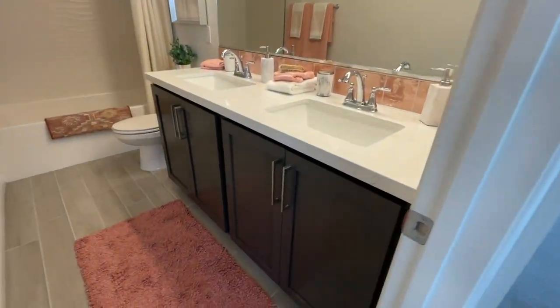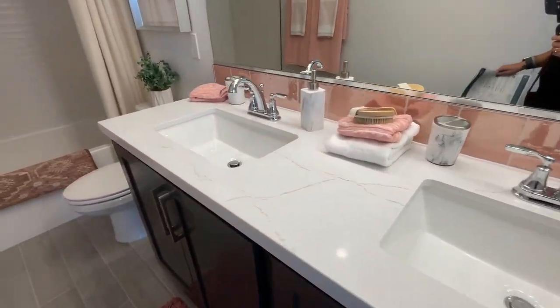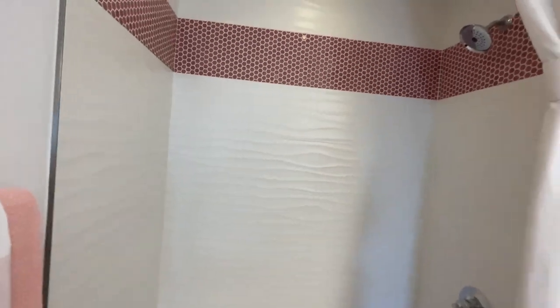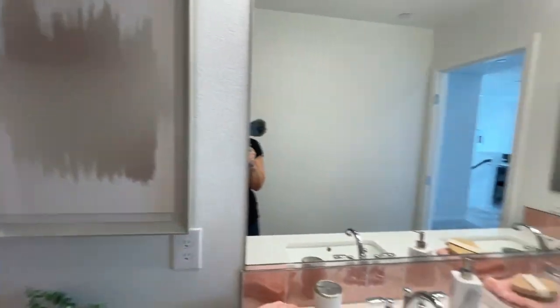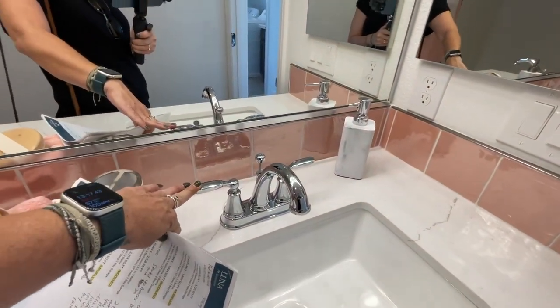The double sinks, the same cabinets — I like the tall cabinets. The white quartz countertops. All of this is custom work and is upgraded and will cost extra. Even these types of fixtures are an upgrade.